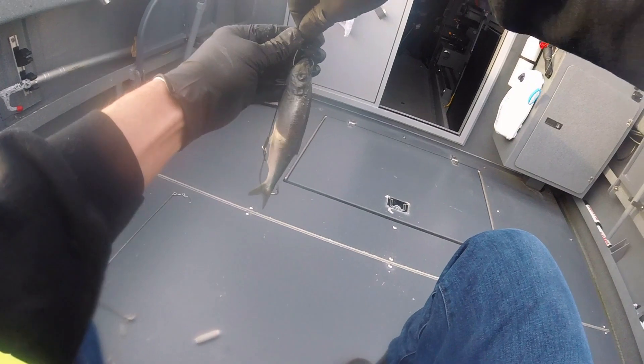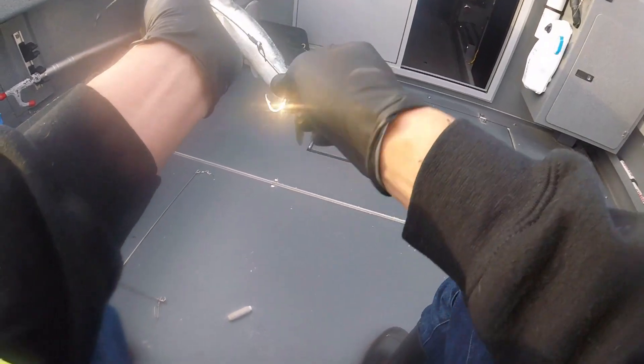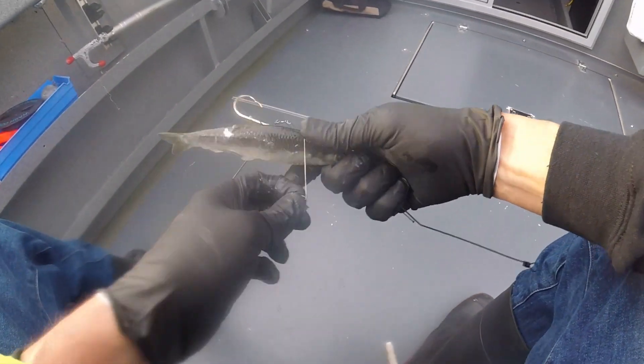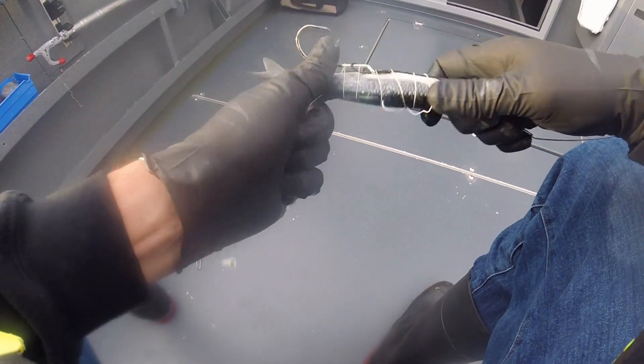I'm going to put this rig together right here for halibut. I just sharpened the hooks — these things do not come sharp. We're going to put that about right there. Then take the thread, wrap it around a whole bunch of times. These baits will stay on for quite a while.